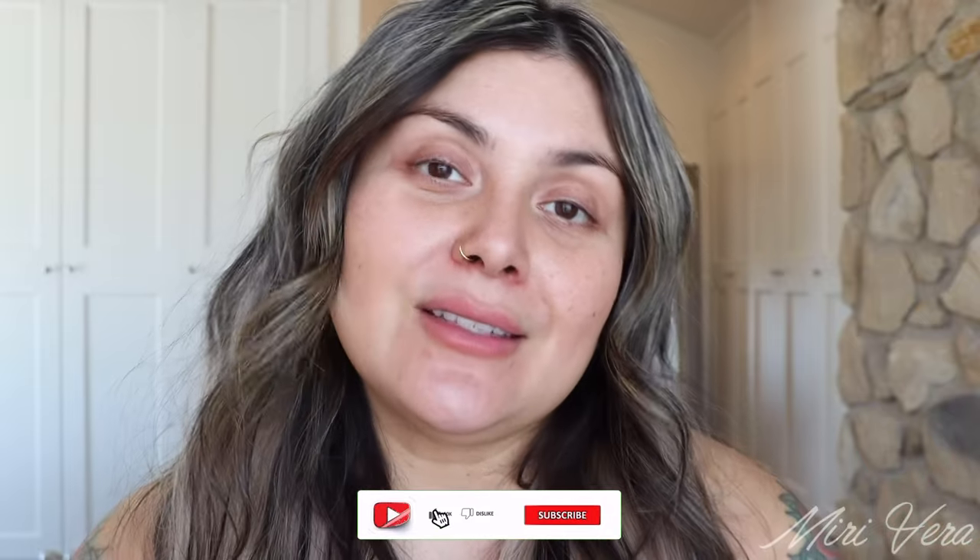Hello my lovelies. Welcome back to my channel. If you are new here, hi, my name is Mary and I give you an extra warm welcome. I would love it if you can click the subscribe button and stay for a while. I upload three times a week — get ready with me, shop my stash, try on new makeup. If it's beauty or makeup related, I will be posting it. And if you're a returning viewer, thank you so much for being here. I appreciate you more than you know.